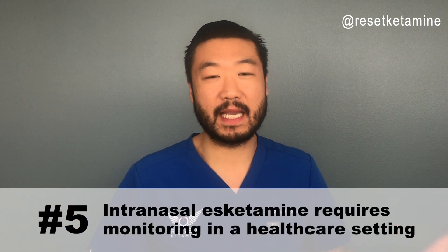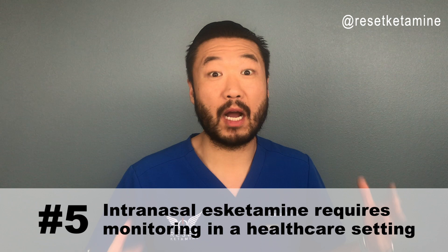Number five: intranasal S-ketamine will require healthcare monitoring. It will not be directly dispensed to patients, so there is no take-home use. Once a patient receives their intranasal S-ketamine, they have to wait in the clinic for two hours to be observed and monitored as part of the risk evaluation and mitigation strategies that the FDA is requiring for any patient who receives this new drug.